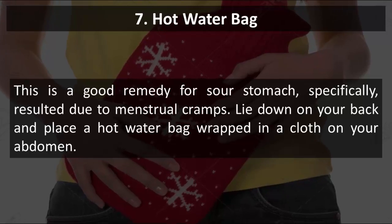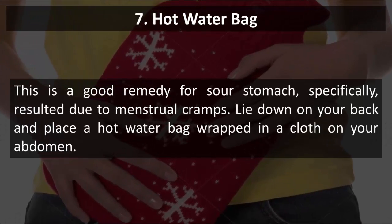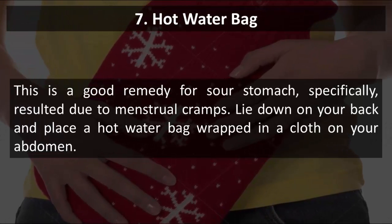7. Hot Water Bag. This is a good remedy for sour stomach, specifically when it results from menstrual cramps. Lie down on your back and place a hot water bag wrapped in a cloth on your abdomen.